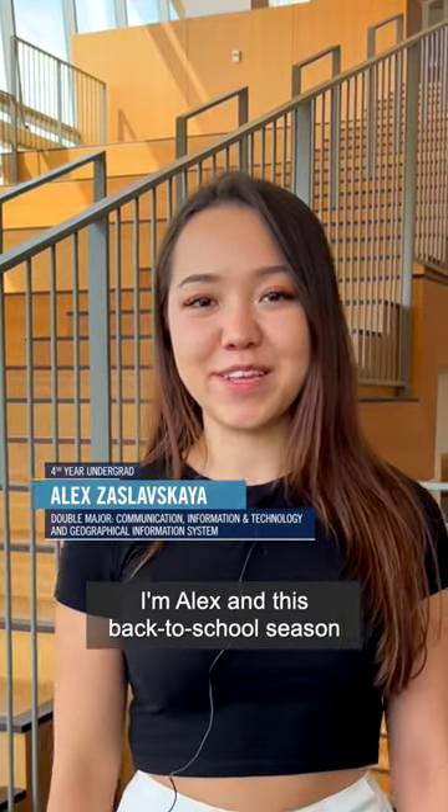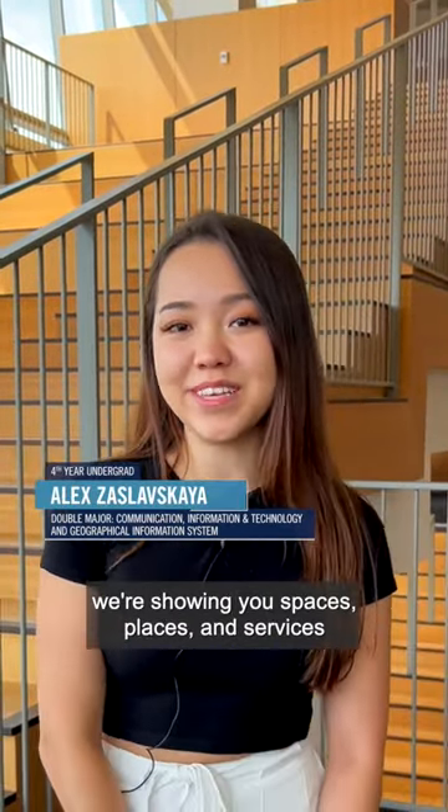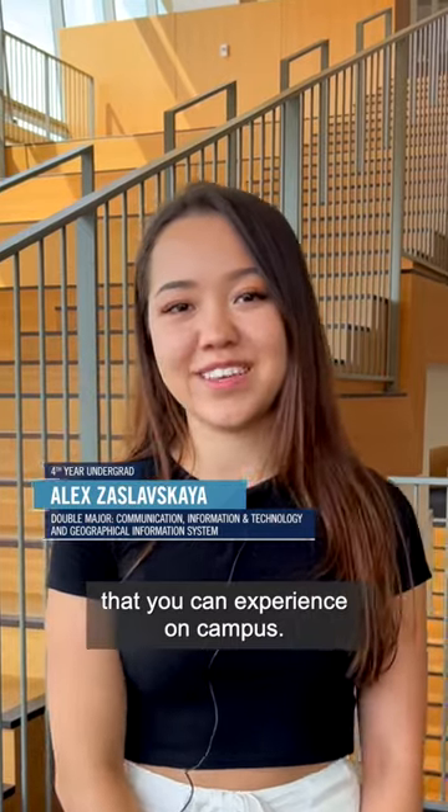Hi U of T, I'm Alex and this back to school season we're showing you spaces, places, and services that you can experience on campus. Today we're at Robert's Common and the fourth floor reading room.